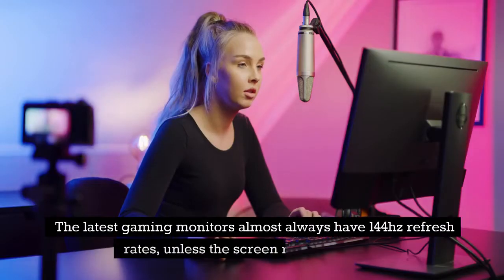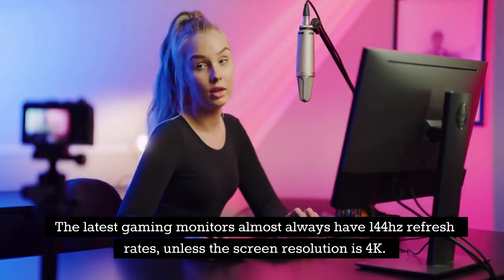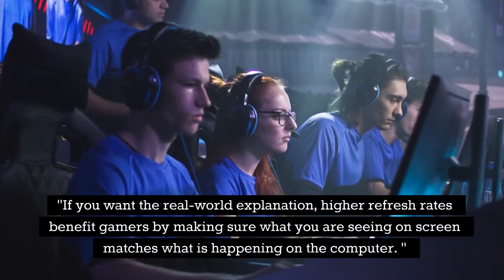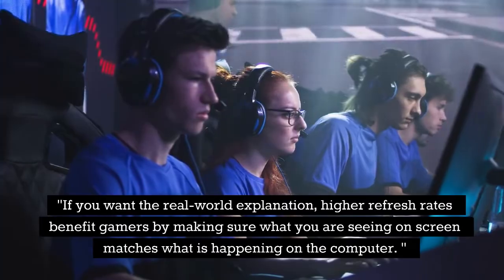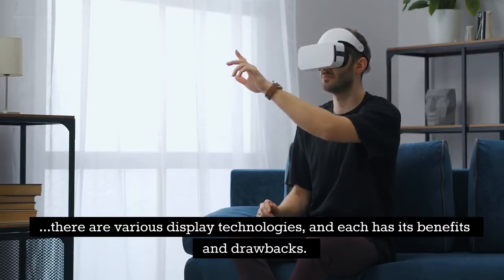The latest gaming monitors almost always have 144Hz refresh rates, unless the screen resolution is 4K. Higher refresh rates benefit gamers by making sure what you are seeing on screen matches what is happening on the computer. There are various display technologies, and each has its benefits and drawbacks.